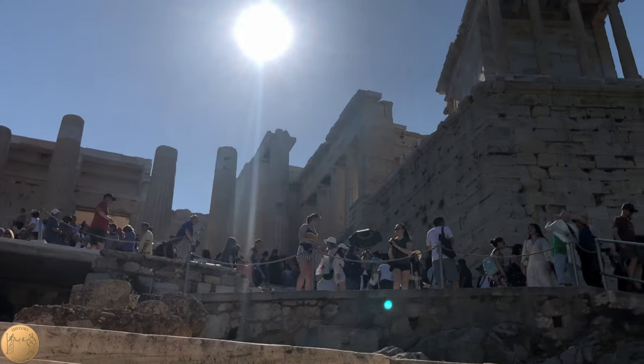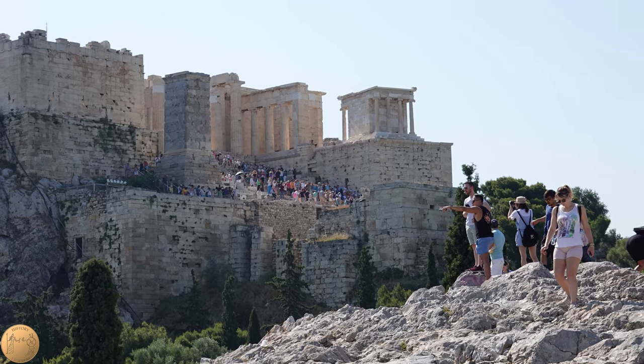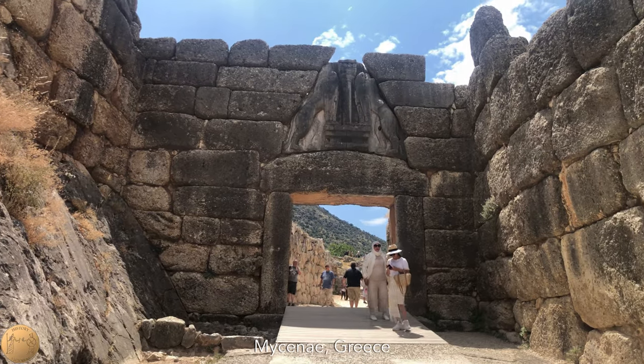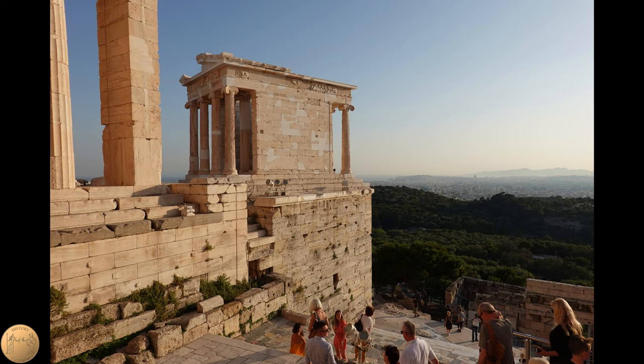The temple was built on an ancient fortification which projects outward near the entrance, and dates all the way back to 1300 BC, which was the Late Bronze Age and the time of the Mycenaean civilization. This type of projecting fortification, called a bastion, could be used to defend the entrance to the Acropolis, and projectiles could be thrown down from here at attackers.